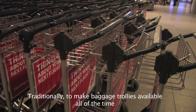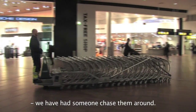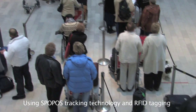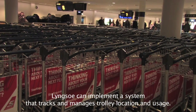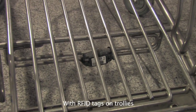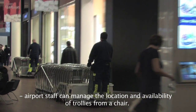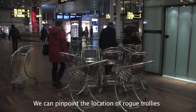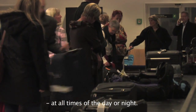Traditionally, to make baggage trolleys available all of the time, we have had someone chasing them around. This is inefficient. Using Spopus tracking technology and RFID tagging, Lyngso can implement a system that tracks and manages trolley location and usage. With RFID tags on trolleys, airport staff can monitor the location and availability of trolleys from a chair. We can pinpoint the location of rogue trolleys, making sure they are where they are needed, when they are needed, at all times of the day or night.